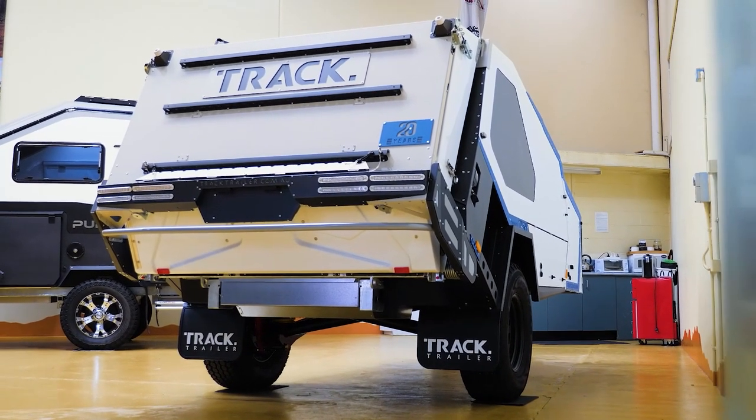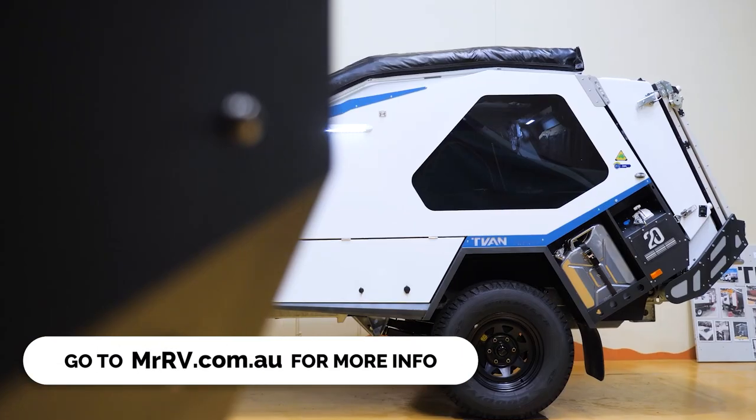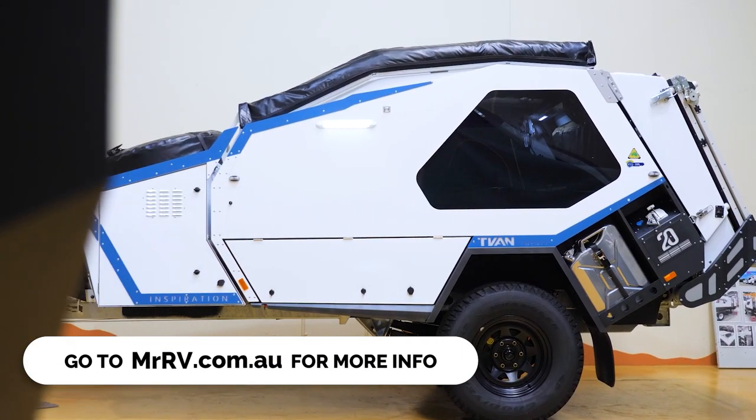The T-Van — famous for its durability, versatility, and easy setup. Plus, wherever your Forby can go, this can go.